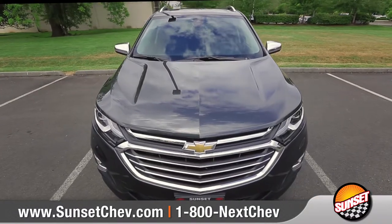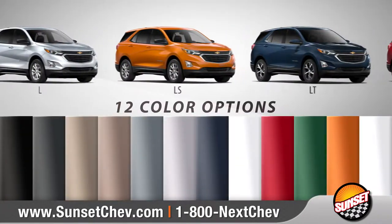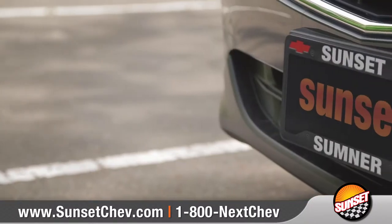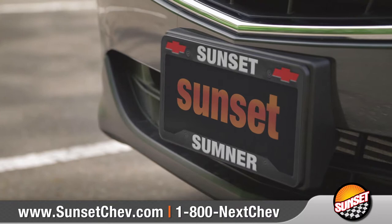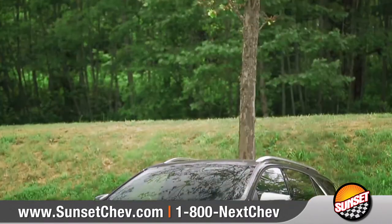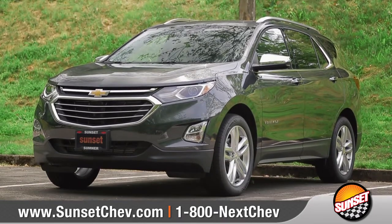This versatile crossover offers the complete package. With four incredible trims and an eye-catching spectrum of colors to choose from, you can make it your own. And when you buy from us, our knowledgeable staff will help you customize your purchase to your exact needs. So come down and see us and check out the 2018 Chevrolet Equinox.